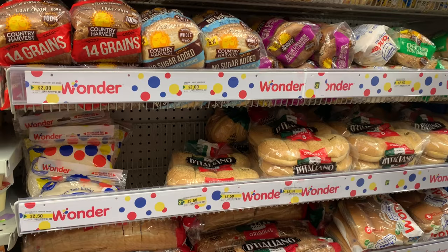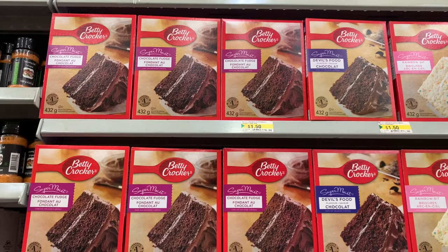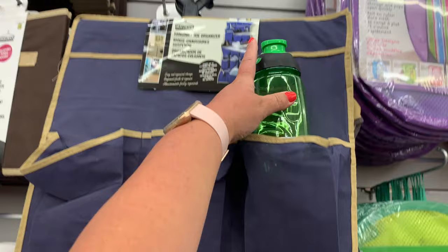Lots of things to choose from — even wraps. They also had this Pillsbury chewy fudge brownie mix, looks so good, and Betty Crocker cake mixes. Now if you have a lot of water bottles, this is a great idea: use one of these shoe bags, put your water bottle in there, and just hang it in your closet or on the back of a door.